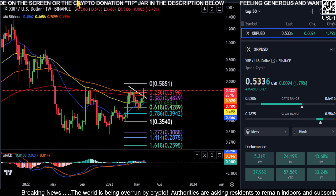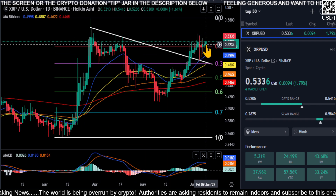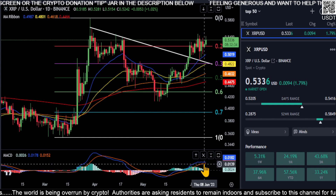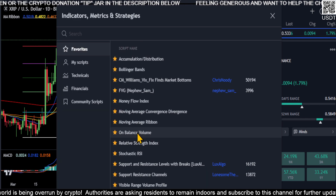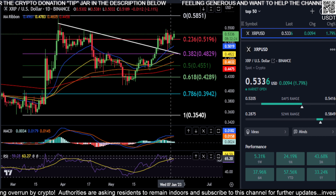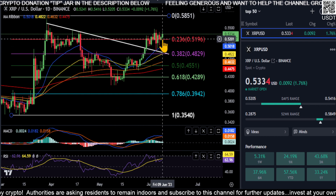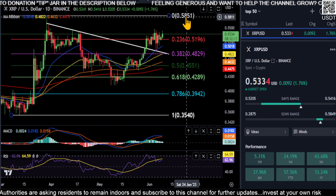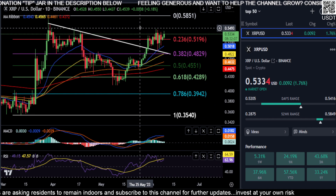Switching back to the daily chart, the Heikin Ashi candles are printing green with no shadow on the bottom, so it is trending up with momentum. You can see that on the MACD as well. Looking at the RSI, you have momentum up, you're trending up, you're over your downtrend, tested it as support. You're on support at the 52-cent area, so the next thing to watch is that 58-59 cent area.